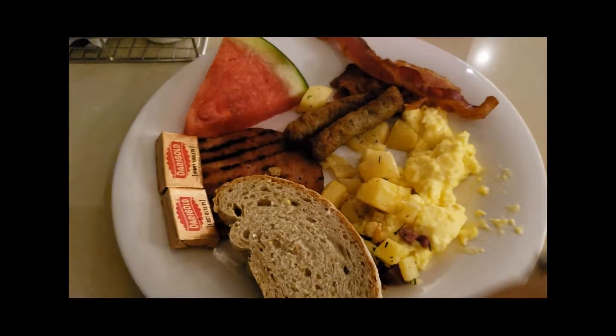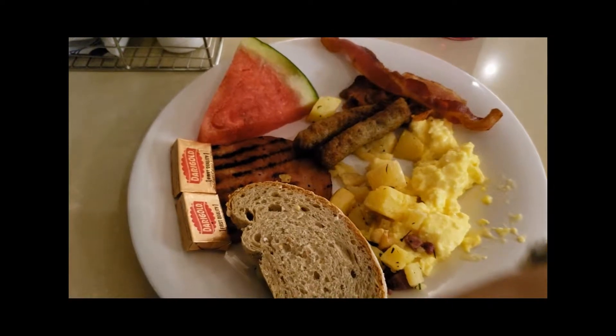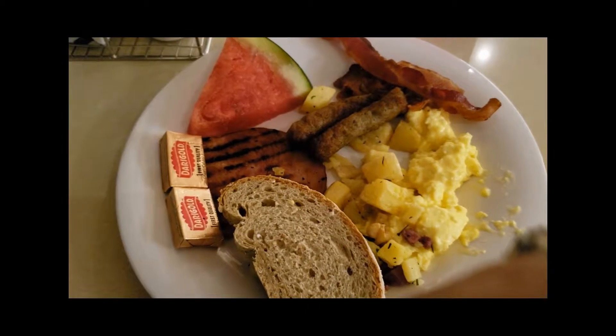Pretty good breakfast — just some standard eggs, toast, sausage, bacon, ham, and some watermelon.